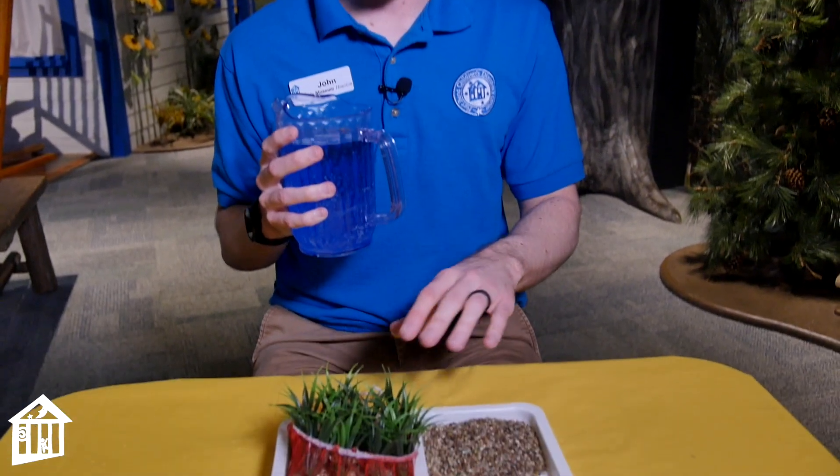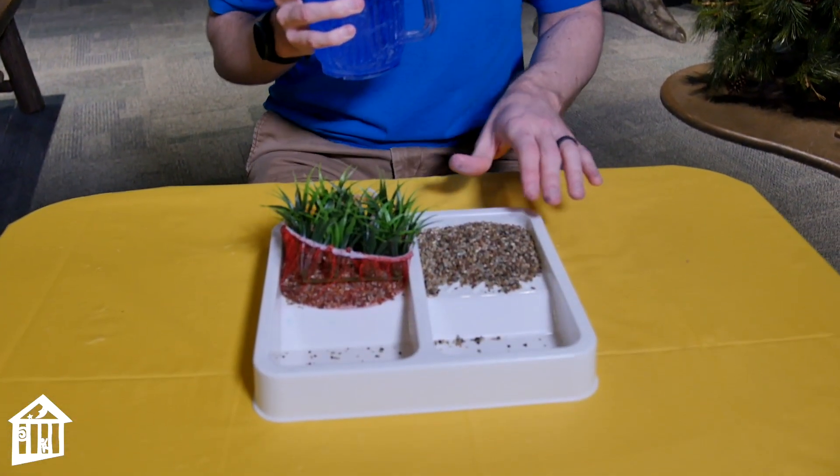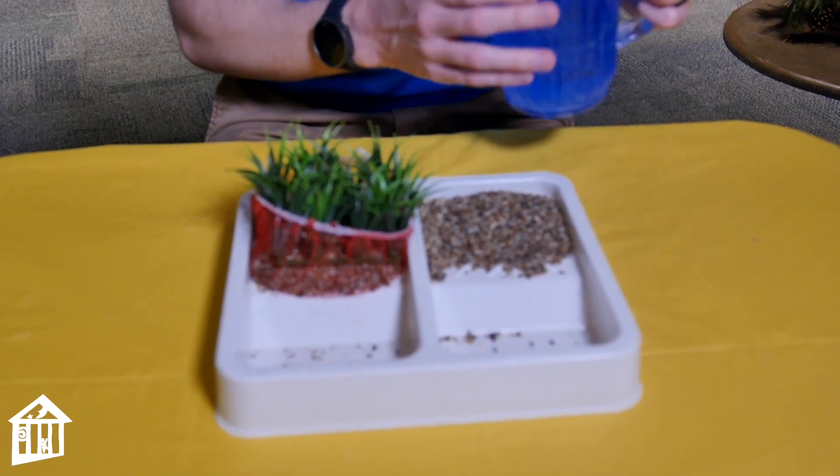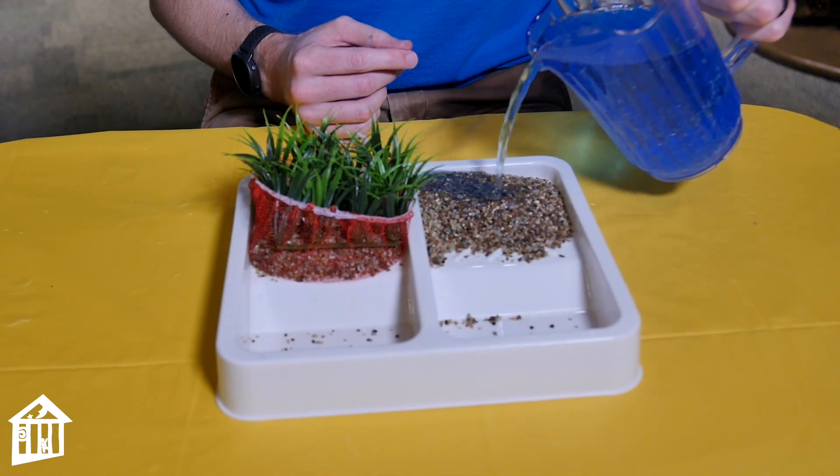All you'll need is some sand and a big container of water — this is going to be our rainstorm. You'll start by pouring it over the area that doesn't have any plants. We'll start with the area that's just sand, dirt, and soil, and we'll pour about half of our water.